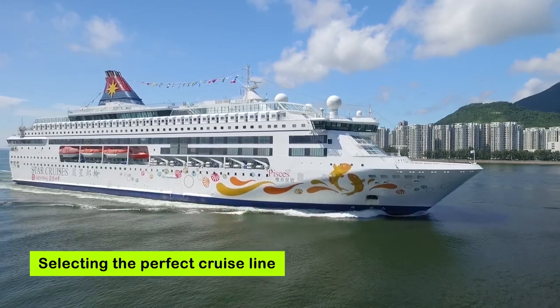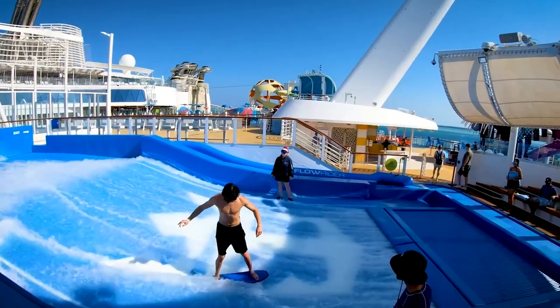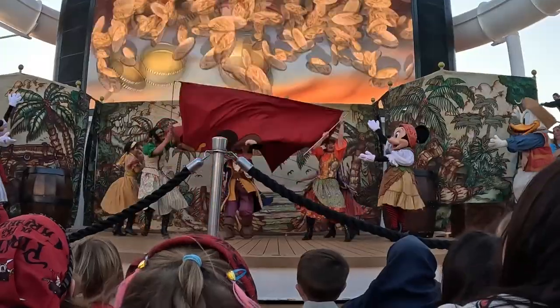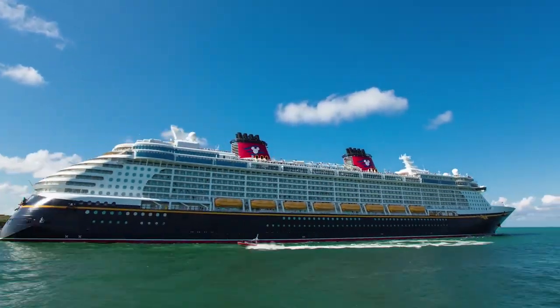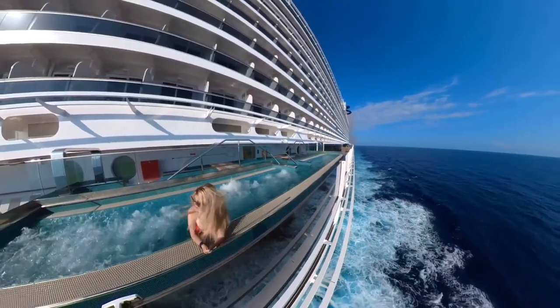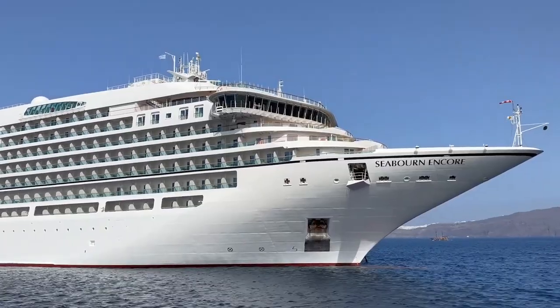Step 1: Selecting the perfect cruise line. With so many options out there, it's essential to find the one that suits your style. If you're traveling with kids, family-friendly cruise lines like Disney Cruise Line or Royal Caribbean might be your best bet. For those seeking a more upscale experience, consider luxury lines such as Oceania Cruises or Seaburn.